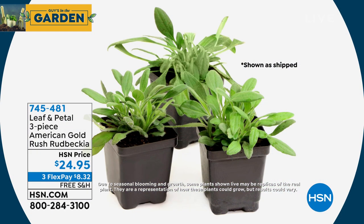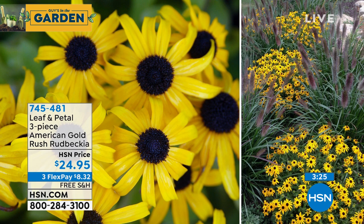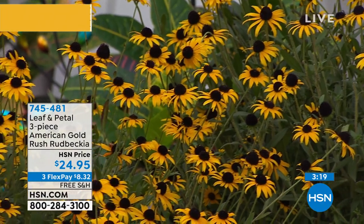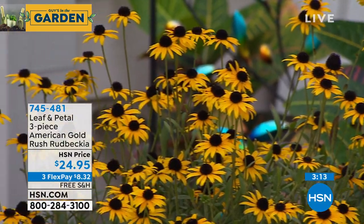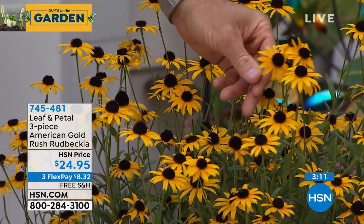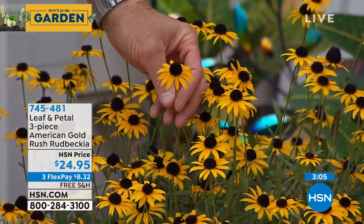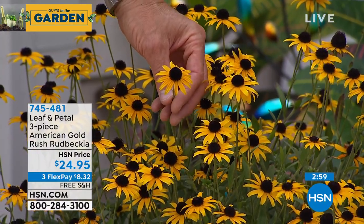They're the American Gold Rush Rudbeckia — just a little bit nicer. They're perennials, so they're going to come back every year, getting bigger and bigger. Of course you always have the Leaf and Petal one-year guarantee on perennials. They're great for meadow gardens and cottage gardens, great with grasses — bees and butterflies love them. I have to say they're one of my favorites because those black seed heads in the middle stay through the winter, giving really great winter interest in your garden.